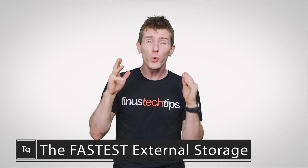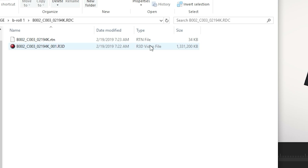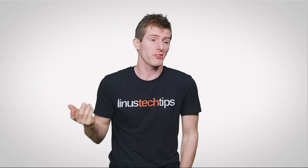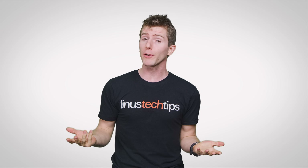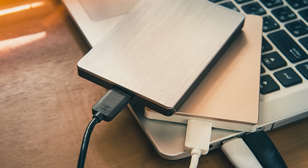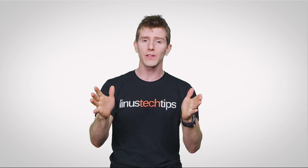You've probably noticed how quickly your storage can fill up these days, between space-hogging video games and large photo or video libraries. And although one popular solution is to just upload extra data to cloud storage, these services have a monthly fee and you're at the mercy of a potentially slow internet connection, meaning that investing in dedicated external storage for your computer can be a great alternative.